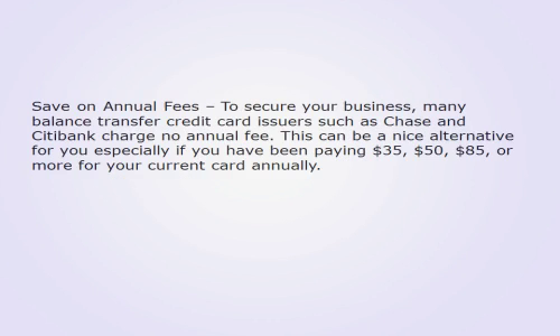Save on annual fees: To secure your business, many balance transfer credit card issuers such as Chase and Citibank charge no annual fee. This can be a nice alternative for you, especially if you have been paying $35, $50, $85, or more for your current card annually.